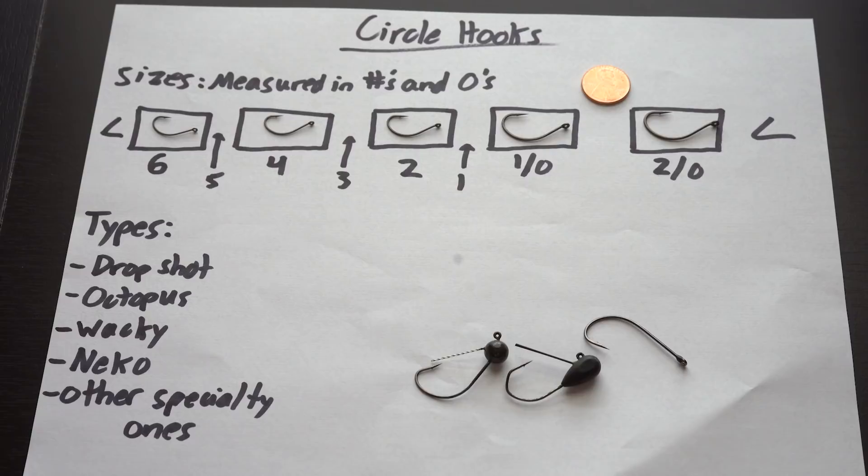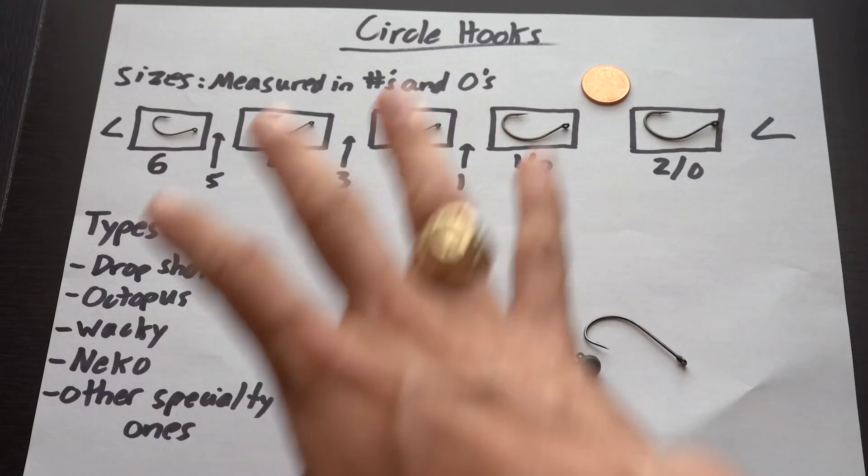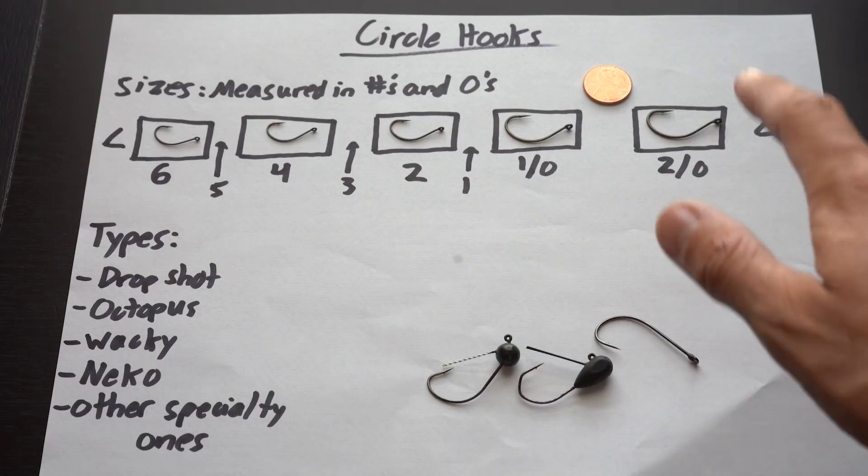Circle hooks include drop shot, octopus, wacky, Niko, and tons of other ones I haven't mentioned — live bait hooks, salmon hooks. Circle is a huge category, but when I'm talking about bass hooks, it's mostly these five sizes. And that's about it — we are down to our final hook: the treble hook.